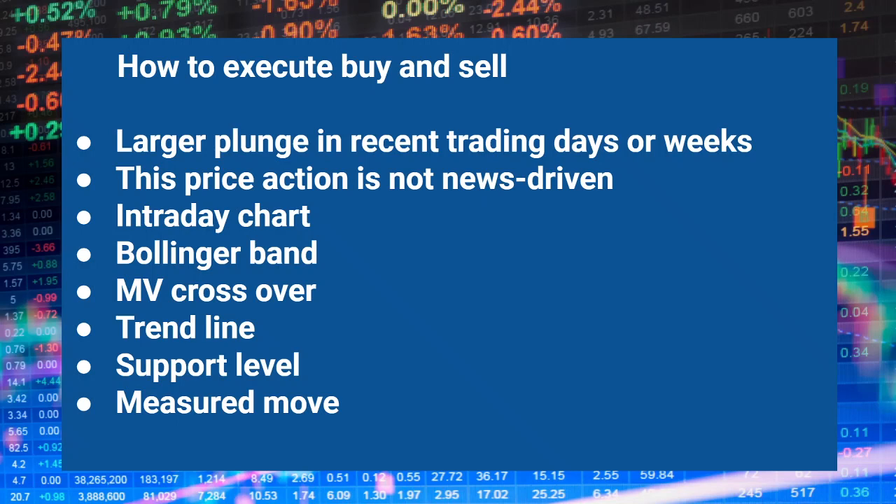The plunge should be very large and very fast. The price action should not be news-driven — this means it happens solely by trading psychology, that is greed and fear. Traders are chasing a rally and running away from a plunge. Under some conditions this could go crazy.